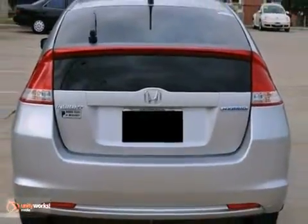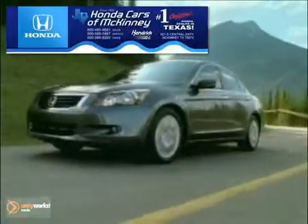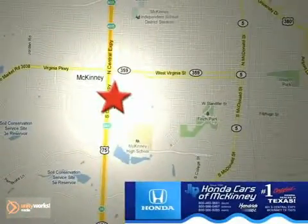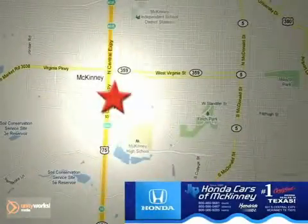Come take it for a test drive tonight. Honda Carson McKinney is the source for all your automotive needs. Stop in today. We're conveniently located on Highway 75 northbound at exit 40A in McKinney.